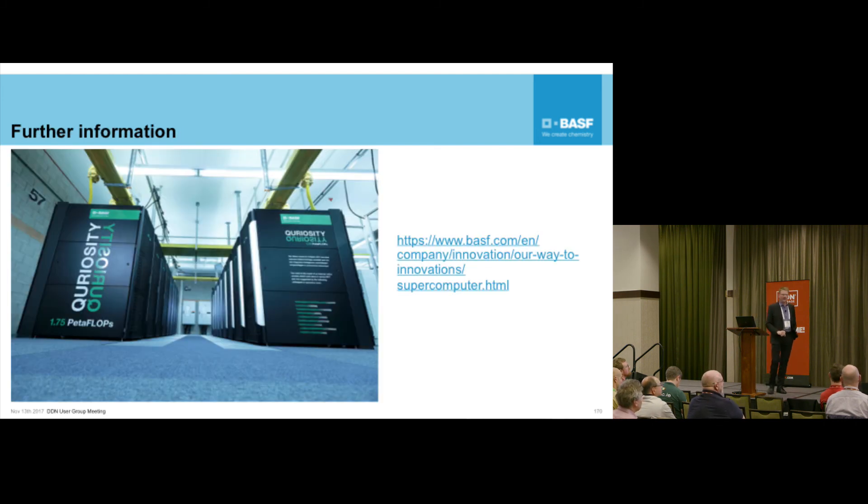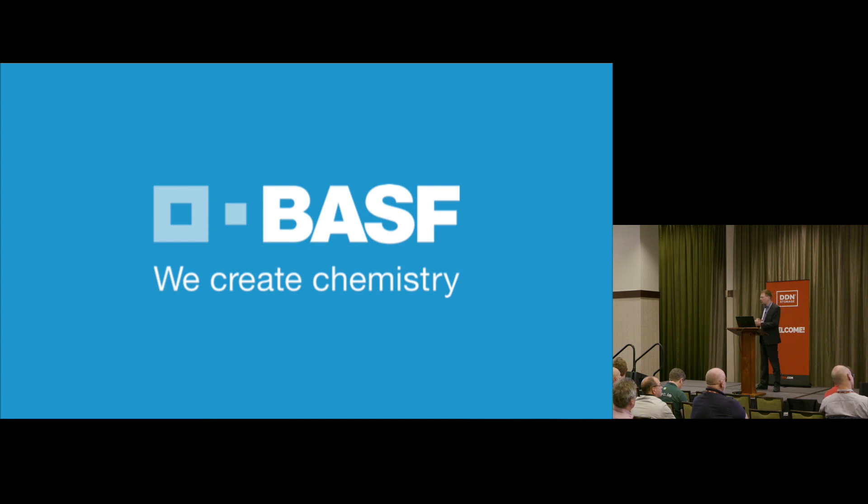With that, here's my final slide. If you're interested in more information about the system, there's an official URL. We have a couple of press releases and videos on YouTube - just Google 'Curiosity' with a Q, and you'll find it. The Q is because that's our trademark for the digitalization department - a K sound spelled with a Q. There will also be a full story of the system published right before Christmas. So if you're interested, have a look. That's the end of my presentation - I'm open for questions.